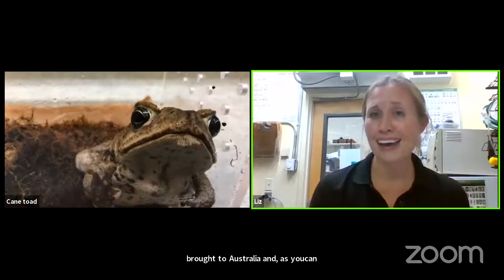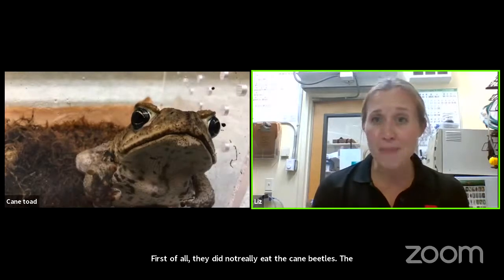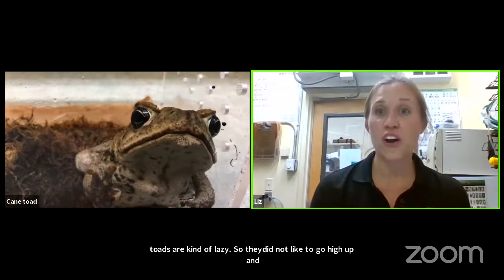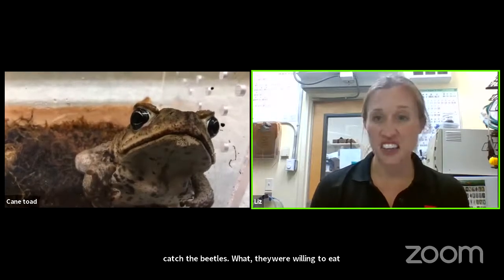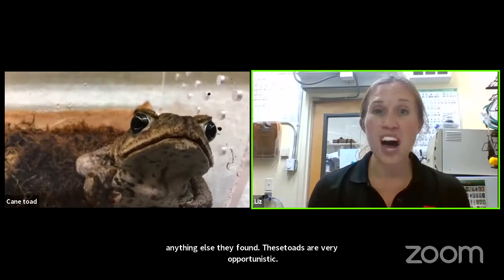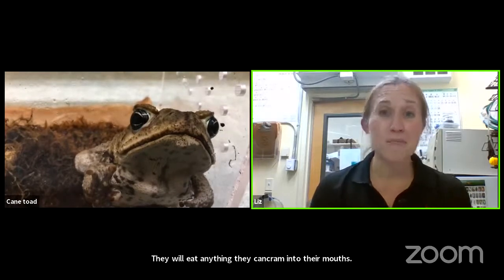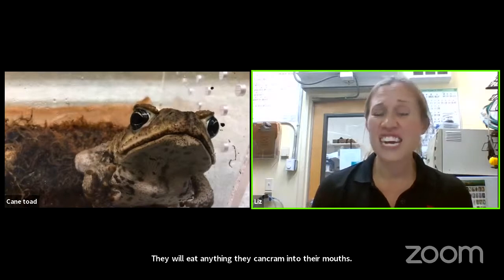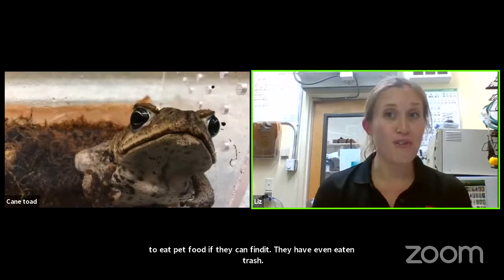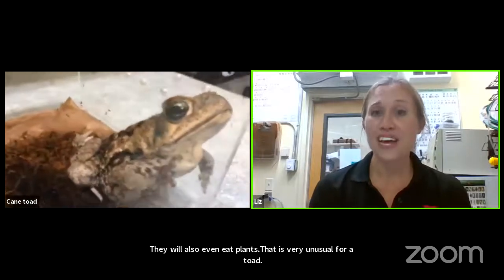The cane beetles tend to be high up in the sugar cane, and marine toads are kind of lazy — they didn't really like to go high up and catch those beetles. But they were willing to eat anything else they found. These toads are very opportunistic, meaning they will eat anything they can cram into their mouths: other insects, small animals like a small mouse, pet food, trash, and even plants. That is very unusual for a toad.